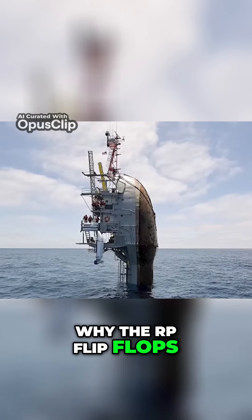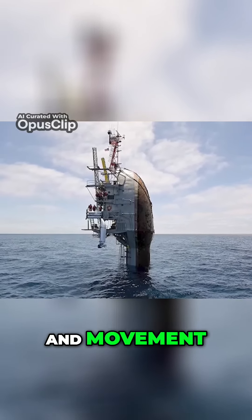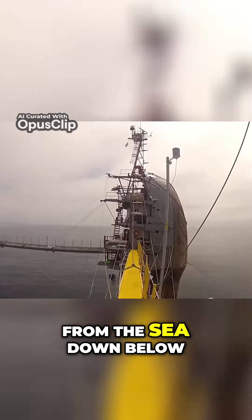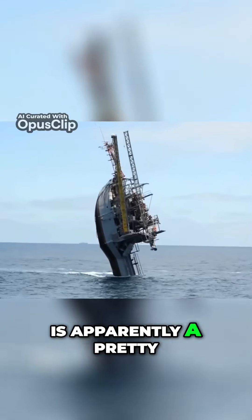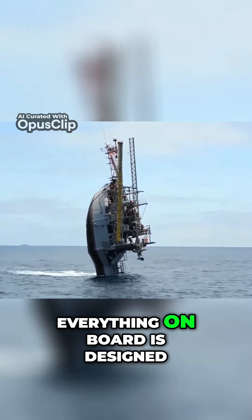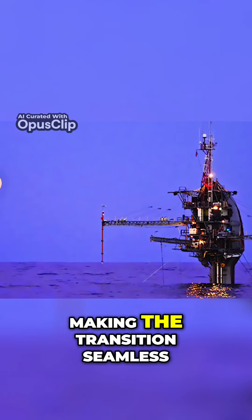The reason why the RP Flip flips like this is so it can study underwater wave sounds and movement. To achieve its strange position, it uses ballast water from the sea below. While this flipping may sound like a living nightmare for crew members, it is apparently a pretty simple procedure — despite the complexity of the movement, almost everything on board is designed to be used both horizontally and vertically, making the transition seamless.